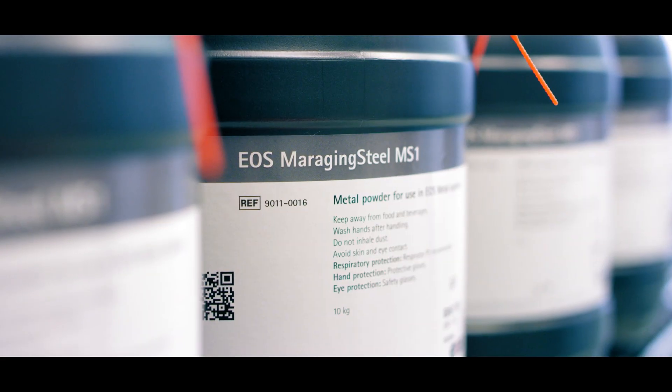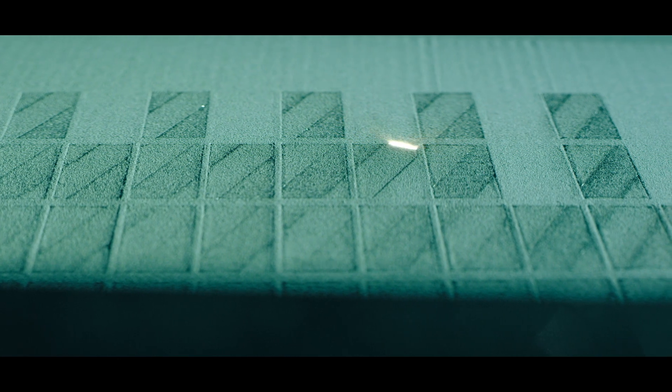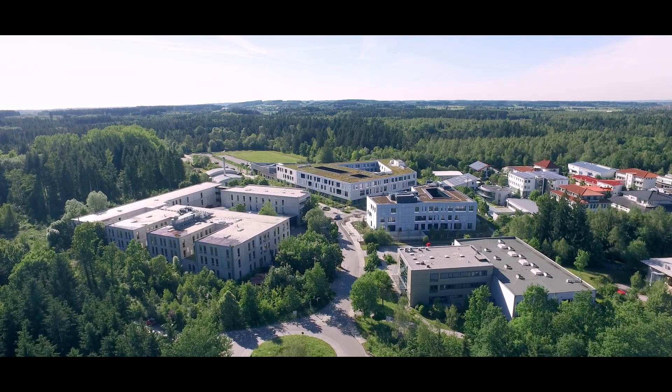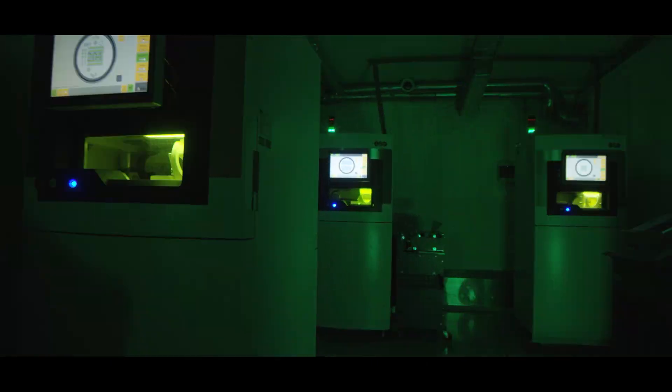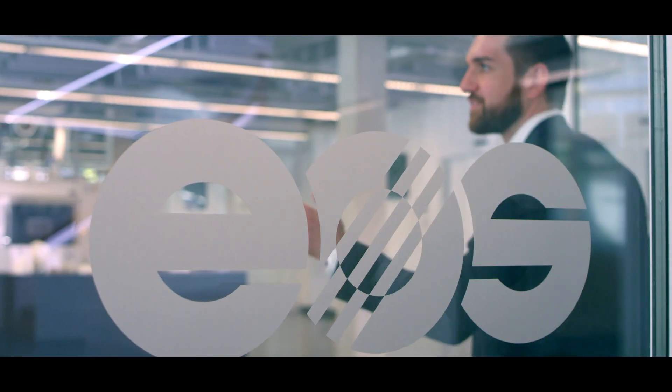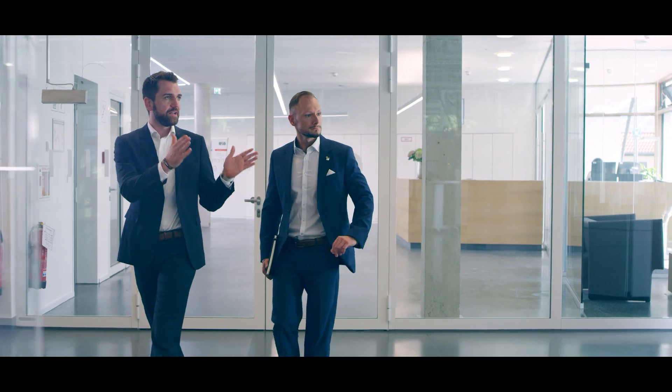System, material, and process parameters. At EOS, we have mastered and orchestrated this triangle, shaping the perfect interaction between laser and material. As the technology leader in 3D printing, for both metal and polymer parts, our name stands for comprehensive reliability.